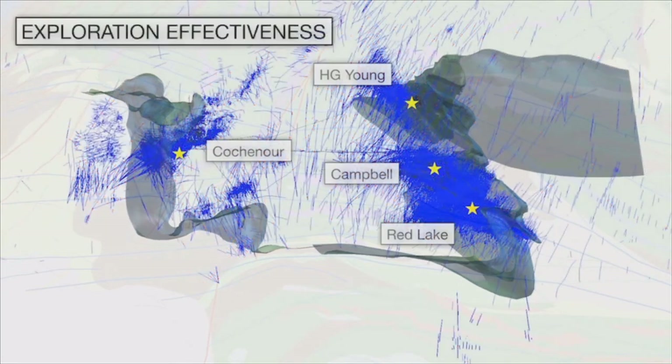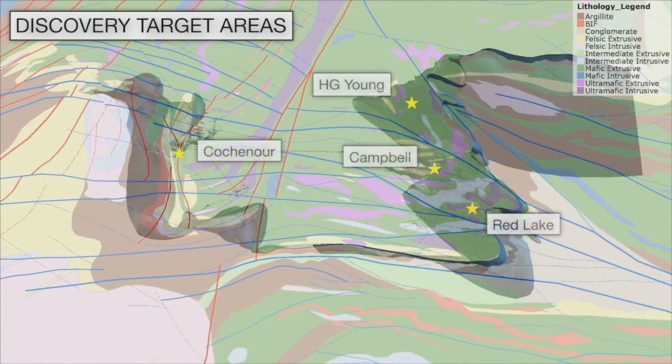One of the ways we can assess how effective exploration has been in the past is to look at all of the drilling ever completed. When we do this at Red Lake, we see that most of the blue drill hole traces cluster around the known mineral systems, as one would expect. However, and somewhat surprisingly, there are corridors that remain relatively under-tested, particularly in the hanging wall of the main mineralised mine trends at Red Lake and Campbell. These areas are where we are focusing our discovery drilling programs to target and drill extensions and repeats of these incredibly well-mineralised corridors.